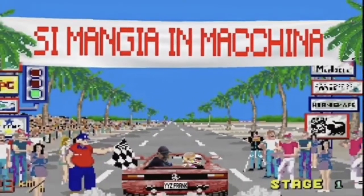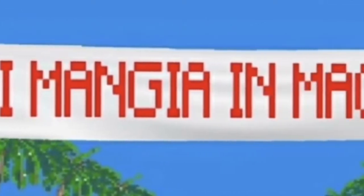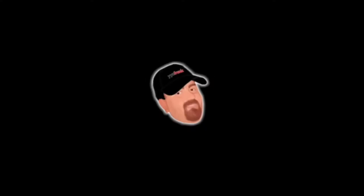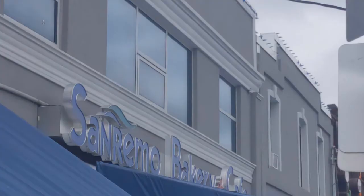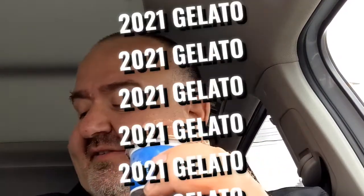Hey, this is YYZ Frank of YYZ Review for another edition of Cimanjin Machina. We're going to eat in the car. Good day, YYZ Frank of YYZ Review, another edition of Cimanjin Machina — 2021 gelato edition. We've come to Sanremo Bakery. Sanremo is known for making great donuts and pastries, and we're going to give their gelato a try.